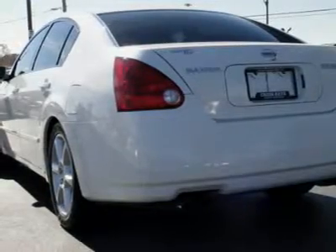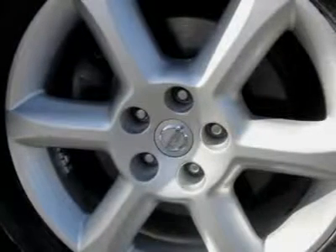We priced this Nissan Maxima to sell quickly. You will find that this vehicle is loaded with options like body color door handles, body color body side moldings and bumpers.